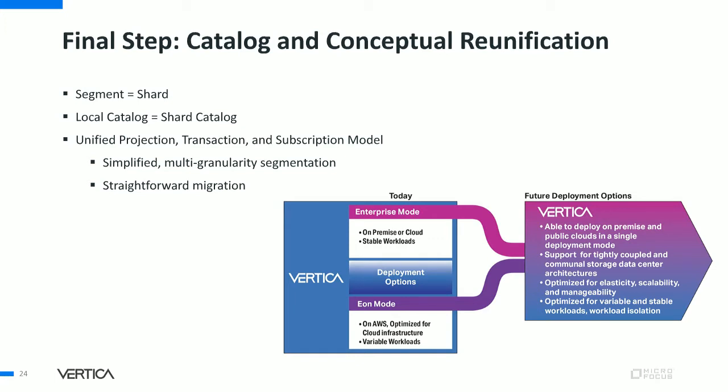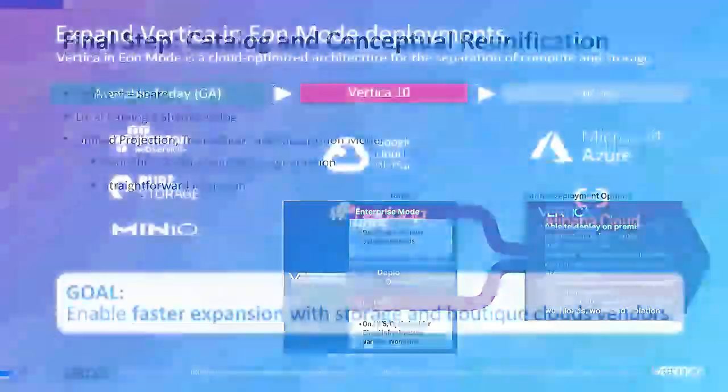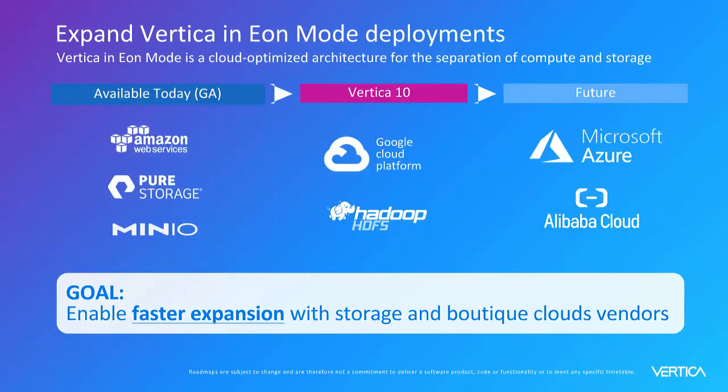In the catalog, we'll make slight changes to the definition of a projection, which represents the physical storage organization. The new definition simplifies segmentation, introduces multiple granularities of sharding to support evolution over time, and offers a straightforward migration path from both Eon and Enterprise. There's a lot more to our Eon story — if you missed yesterday's presentation about supported clouds and on-premise storage options, replays are available.